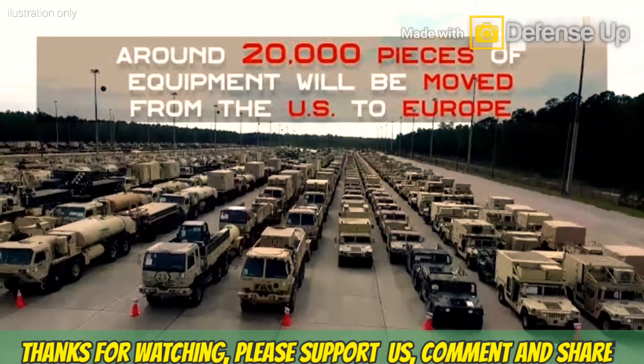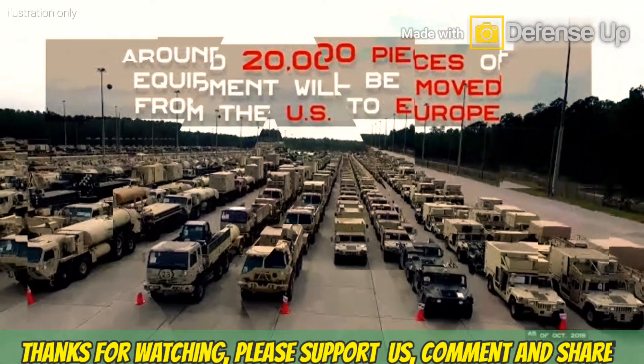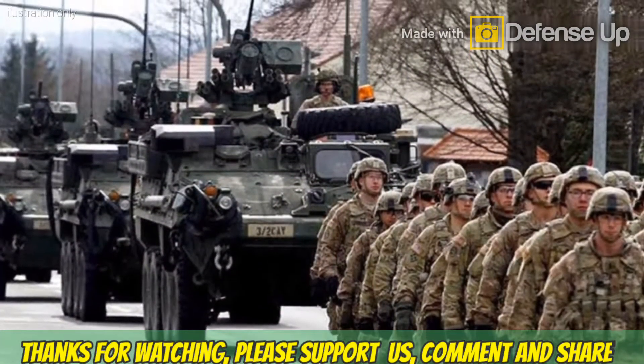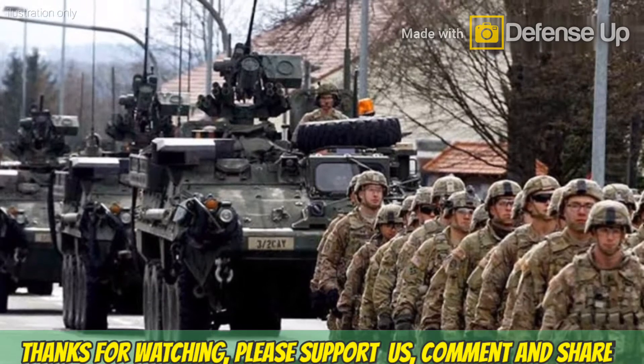In Phase 2 of the modified Defender Europe 20, a U.S.-based combined arms battalion will conduct an emergency deployment readiness exercise to Europe, July 14 through August 22.